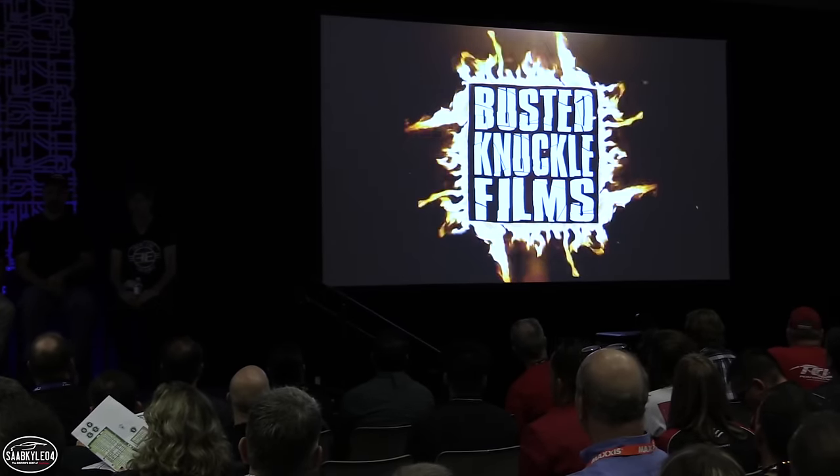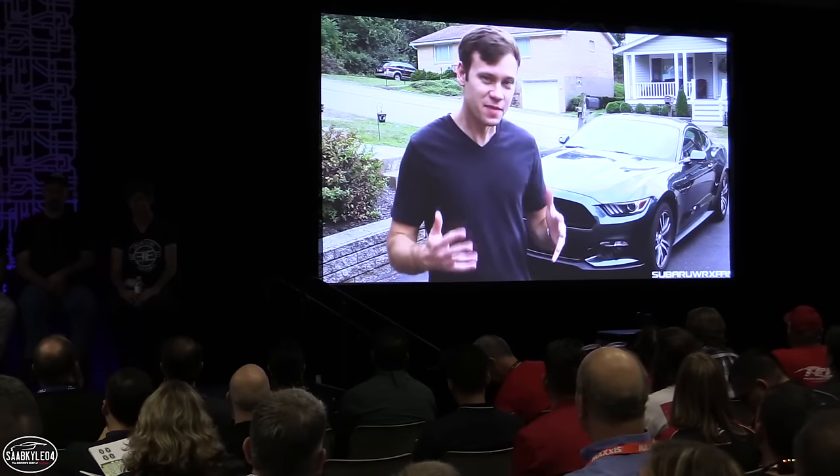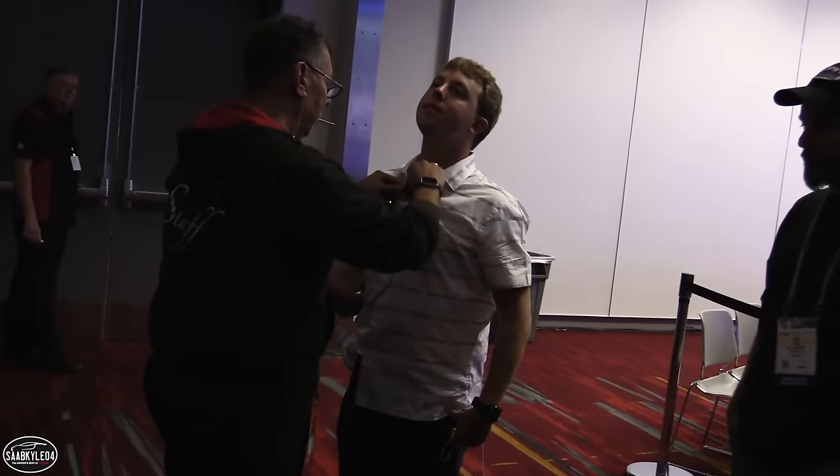Good morning everyone and welcome to day two of SEMA. We're starting the morning off with that panel we were prepping for yesterday. We're going to all sit up here and get asked questions. Hopefully we've got a packed house of people who just want to learn more about YouTube and what we do. It should be a lot of fun.